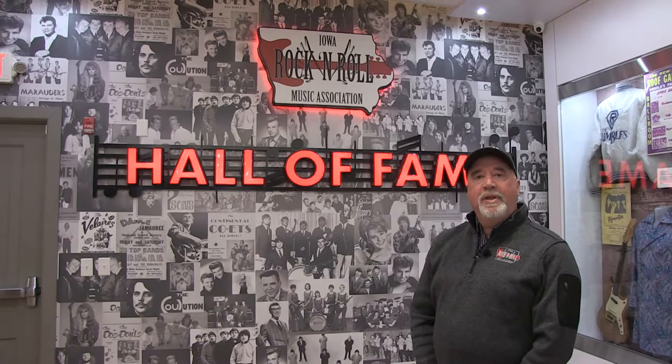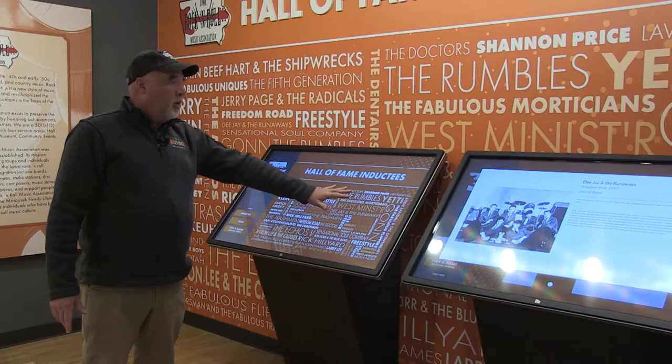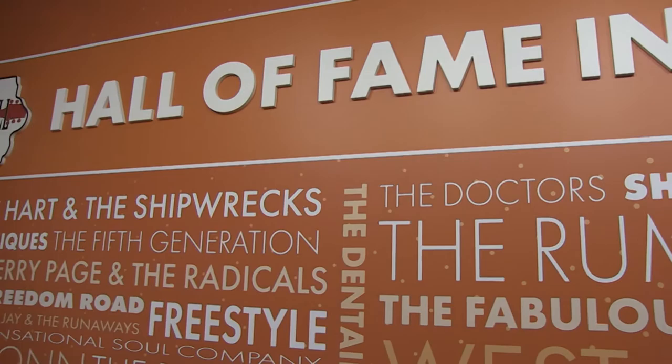Now we get to the part of the museum that a lot of people want to see: the Hall of Fame. There are almost 500 entities inducted, and we'll cross that number in the next year. Here we have each and every inductee on an electronic screen where you're able to search for them by name, search by letter, and get a picture and some information about each inductee.